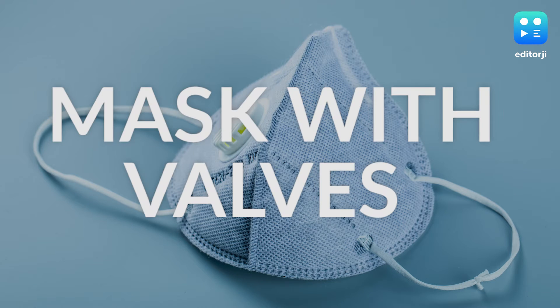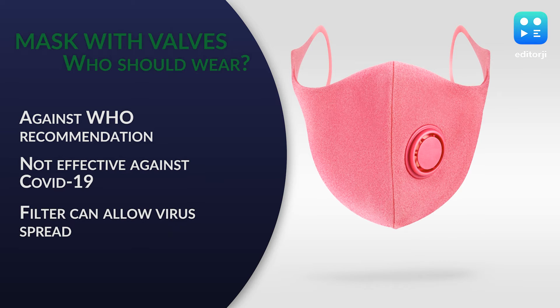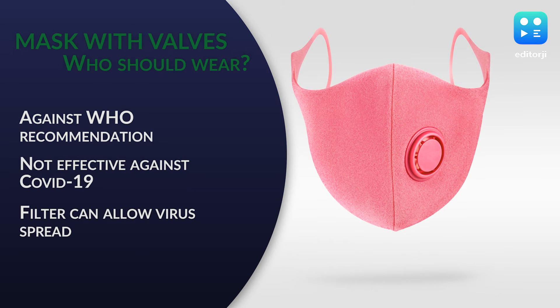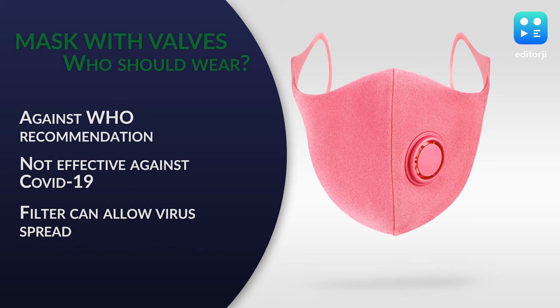A warning about masks with valves: masks with exhalation valves are not recommended for COVID-19 protection. The hole in the material may allow your respiratory droplets to escape and reach others.